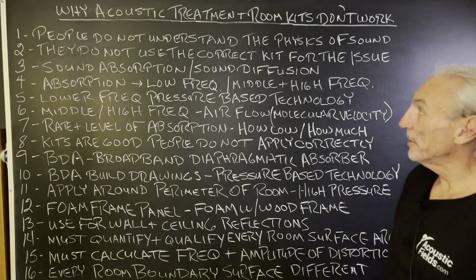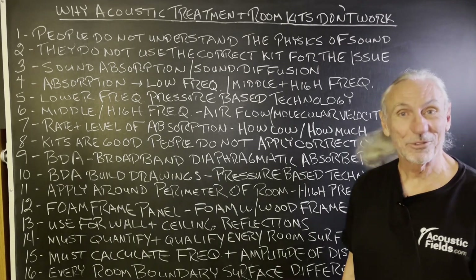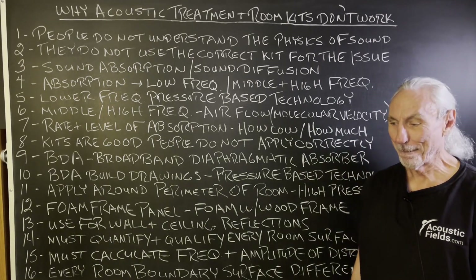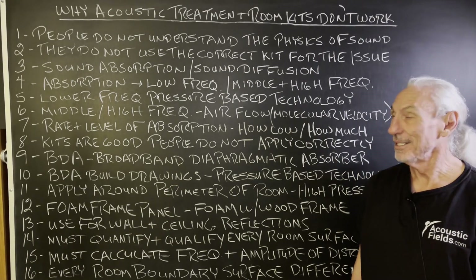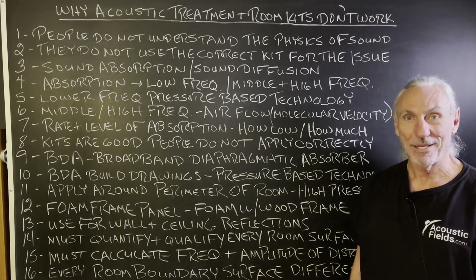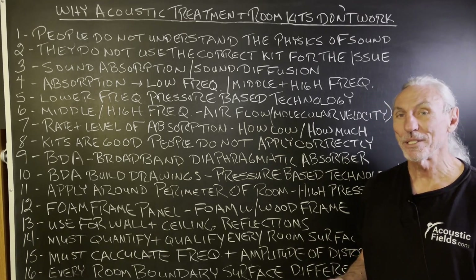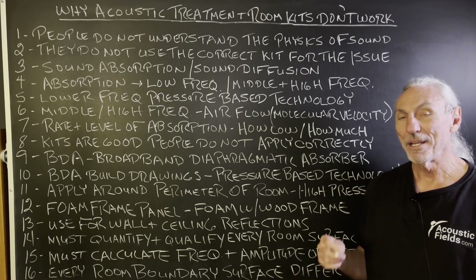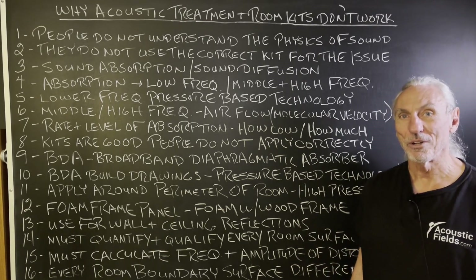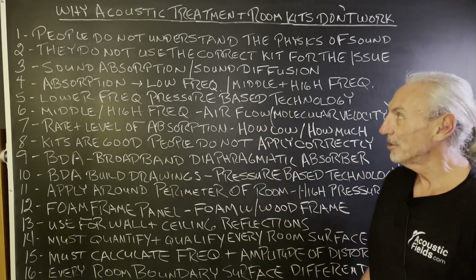Hi everyone, Dennis Foley with Acoustic Fields. Today we're going to talk about why acoustic treatment room kits don't work. I think a better way to say this is 'misapplied.' There's nothing wrong with the kits that are in the marketplace — it's that people don't understand how to use them. If you boil it all down, it's misapplication. That's the whole situation.